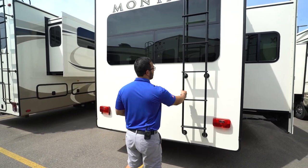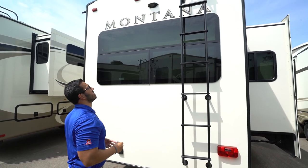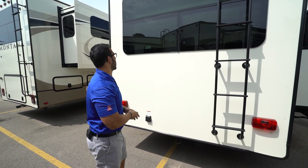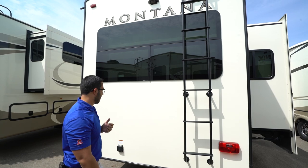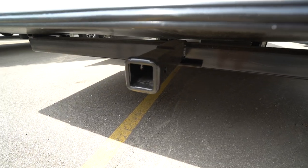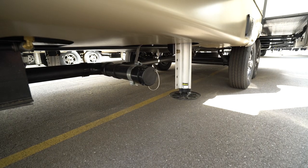On the back of the Montana there's a rear-mounted ladder for easy access to the fully walkable roof for maintenance or a higher vantage point. There's also backup camera prep — having the prep already installed saves on labor costs. The frameless rear picture window opens for added airflow. Down below is the 50-amp receptacle for your power cord, and there's a receiver hitch with a 200-pound weight capacity for extra attachments like a bike hitch.